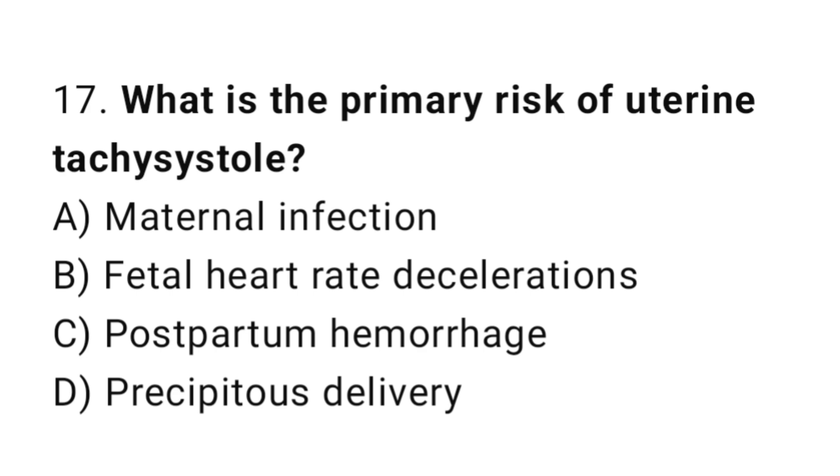Question 17. What is the primary risk of uterine tachysystole? The right answer is B: fetal heart rate decelerations.